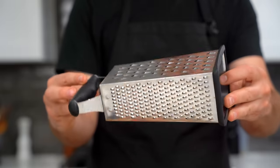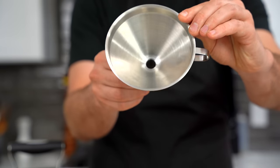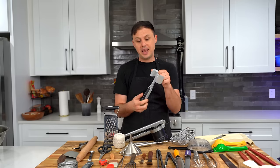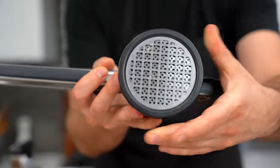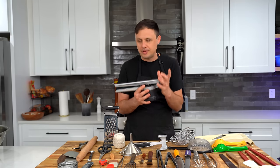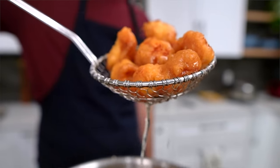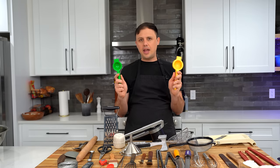A box grater — for grating cheese, carrots, or vegetables. A funnel — for straining oil after a frying session or putting vinaigrette into a squeeze bottle. A meat pounder from KitchenAid — I just wish it were a little bit heavier. A ricer — this is definitely an essential one for me. It comes with different settings by twisting this part. If you want to make silky, beautiful mashed potatoes, you need something like a ricer. A couple of spiders — if you're blanching food or frying in oil, these make it really easy to get food out while leaving the oil in the pot.